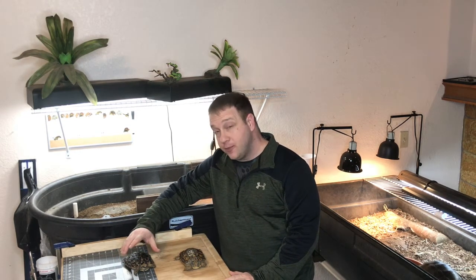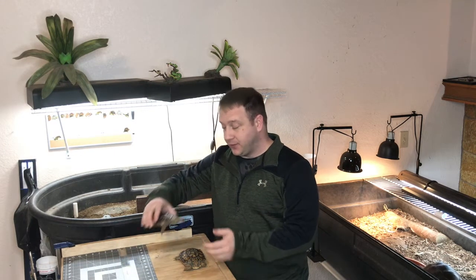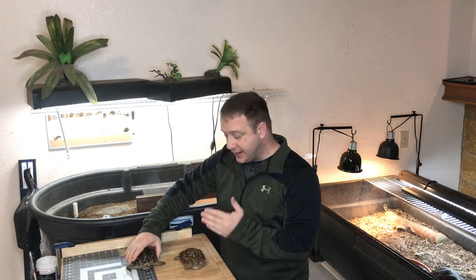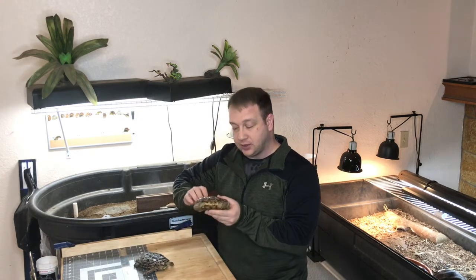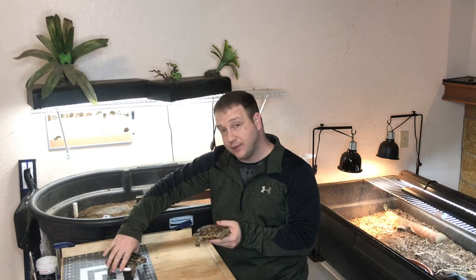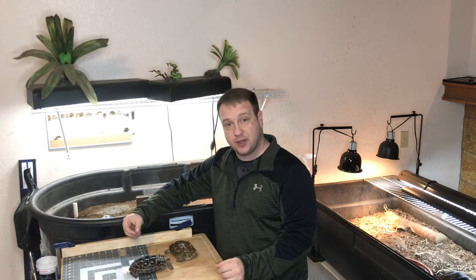Pancake tortoises are one of the most unique tortoises in the world because, as you can tell from their shape, they're a flat tortoise. They're not highly domed like most other tortoises are. The females are a little bit more domed, which gives them room for eggs when they're developing. But overall, they're a flat tortoise, and that's where they get the name pancake.